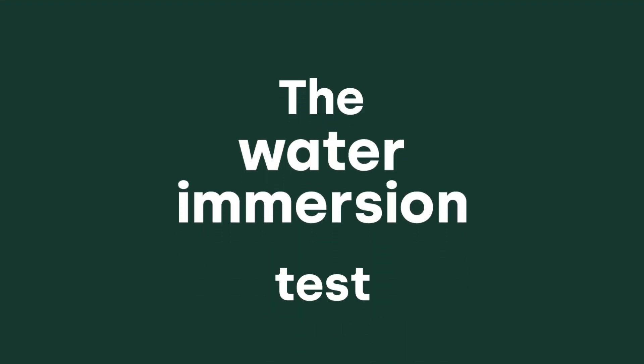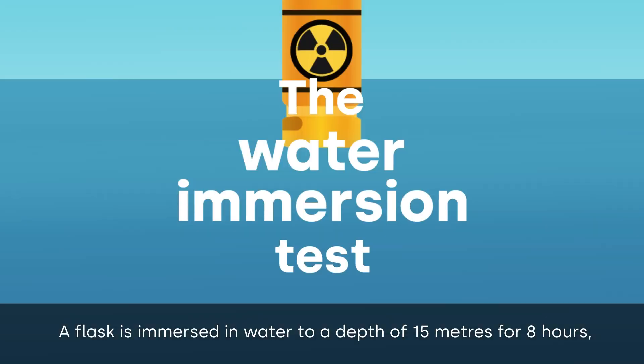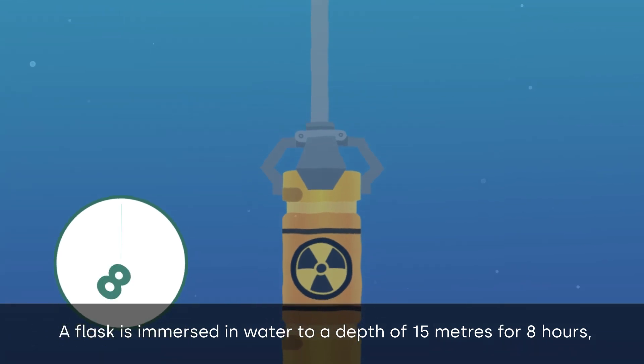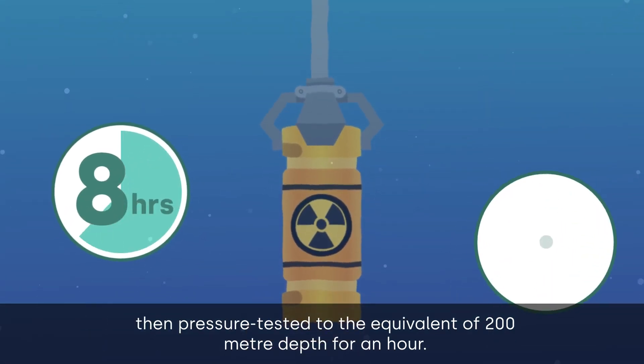The water immersion test: a flask is immersed in water to a depth of 15 meters for eight hours, then pressure tested to the equivalent of 200 meter depth for an hour.